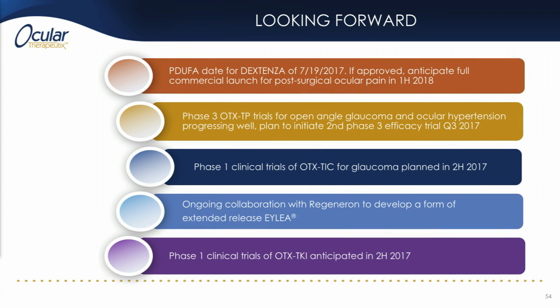Looking forward, we at Ocular are excited for the remainder of 2017. We have a PDUFA date coming up for Dextenza at the FDA on July 19th, and if approved, we anticipate our full commercial launch in the first part of 2018. OTX-TP continues to progress well through its phase three development program and we plan to launch a second phase three trial this fall in Q3. The intracameral glaucoma and intravitreal TKI implants will likely go into first-in-human trials this year, and our collaboration with Regeneron is ongoing and we continue to be very excited by it. Thank you for your attention.